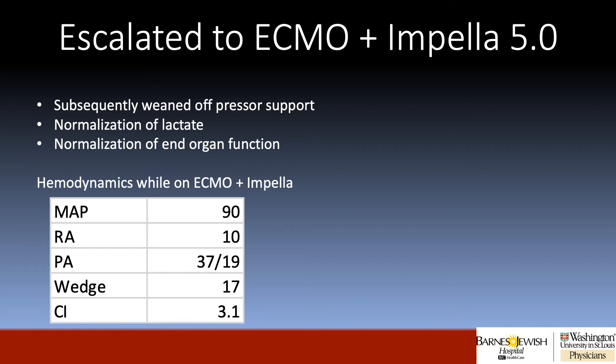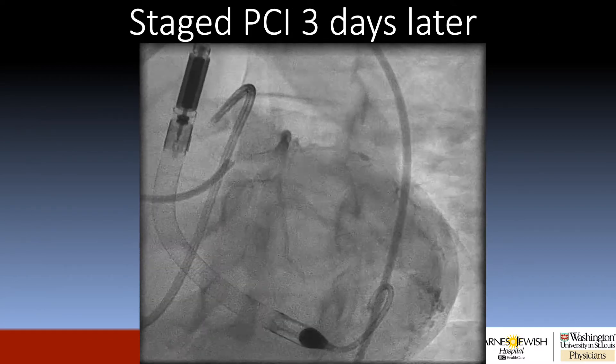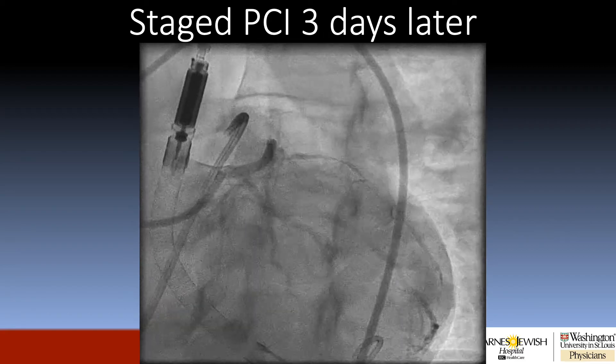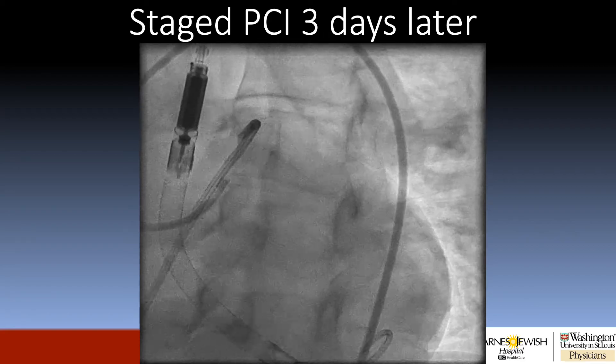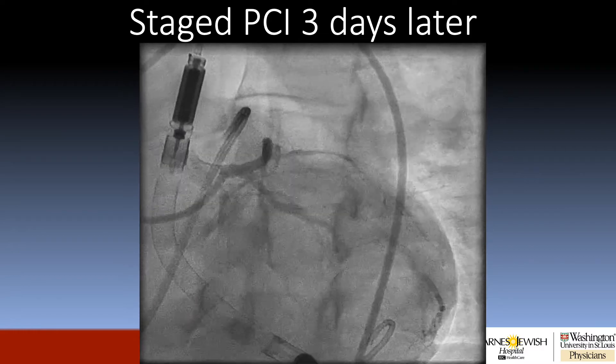So at this point, we decided to upgrade his support by deploying bedside ECMO. The following morning, the patient was taken to the OR for an axillary Impella 5.0. The patient was subsequently quickly weaned off pressor support with normalization of lactate and end-organ function. His hemodynamics on ECMO and Impella demonstrated a marked improvement in his MAP and filling pressures. At this point, the patient stabilized after his STEMI, but still had a subtotally occluded ramus branch, high-grade disease in a large OM, and a severely diseased right coronary artery, and he remained on ECMO and Impella.